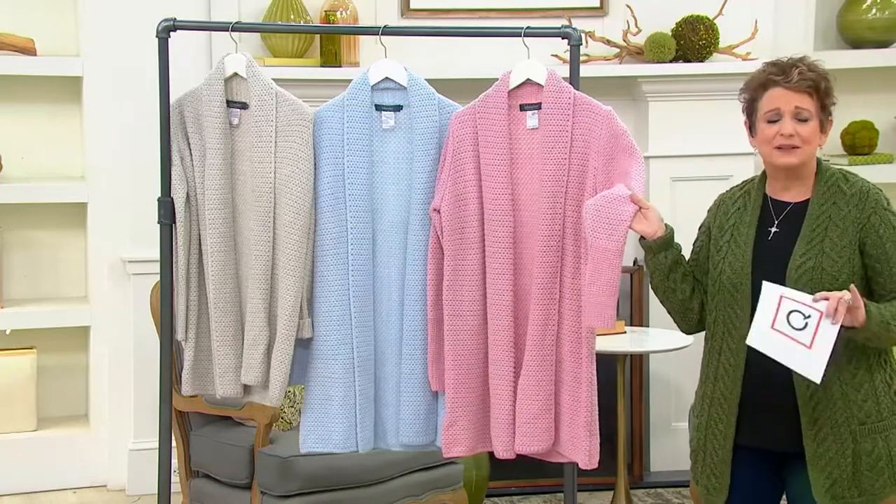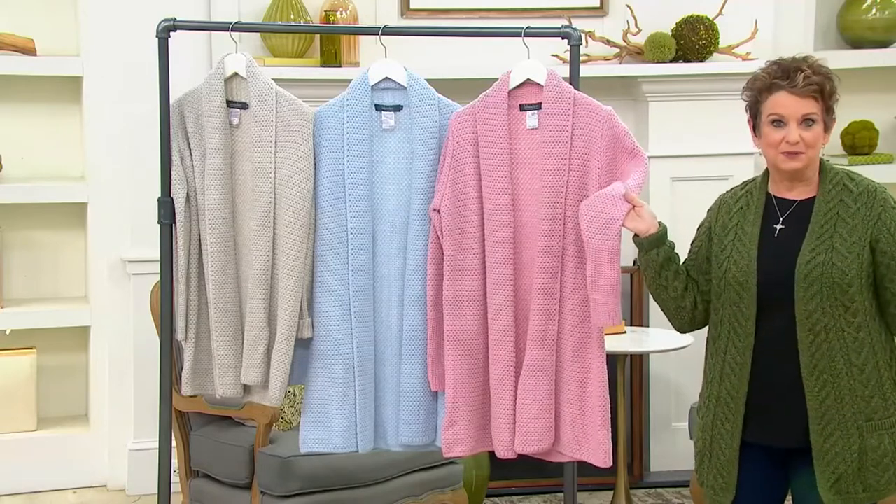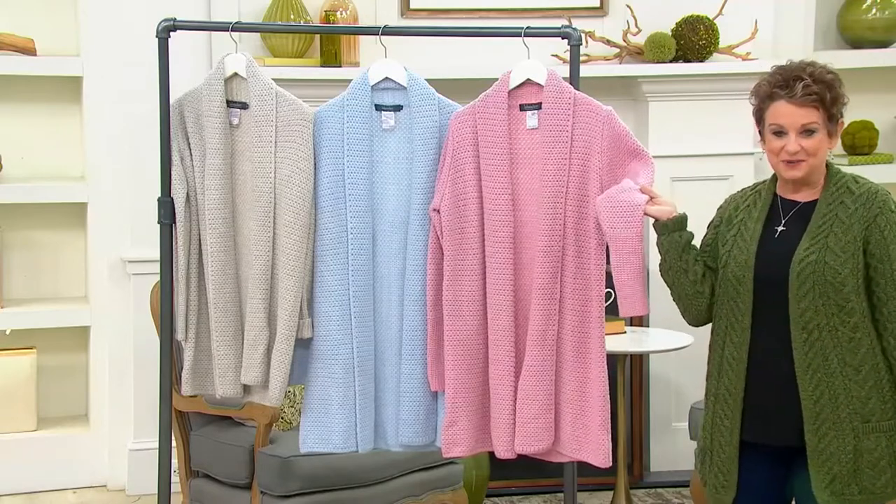The Burren is this rocky landscape that literally looks like you're on the moon, but these rare wildflowers bloom there. It's amazing. So there's your pink.